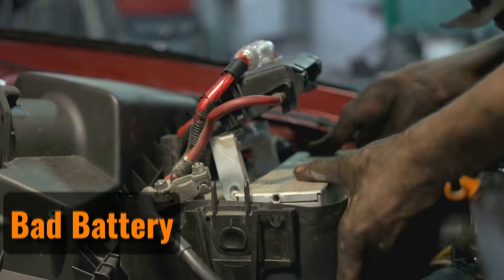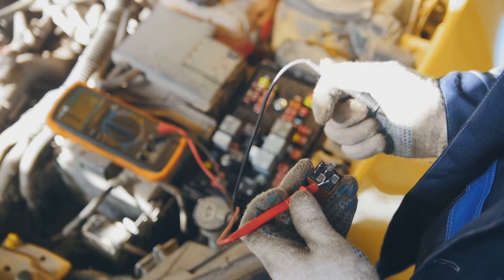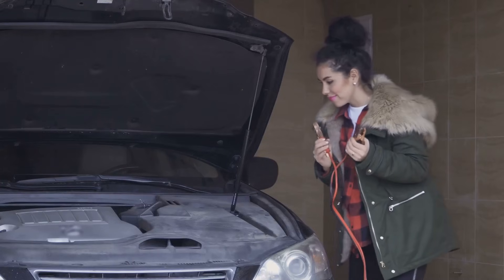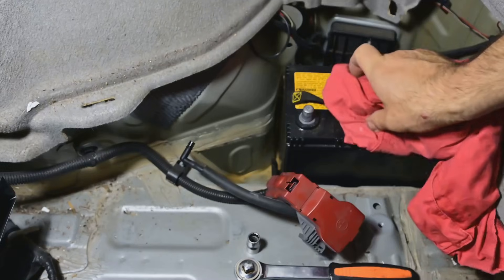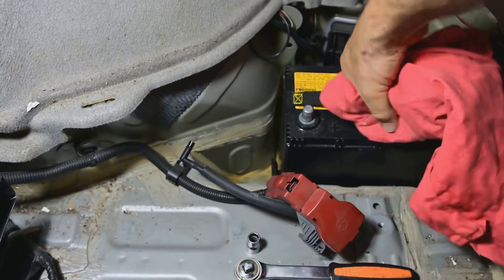Bad Battery. Car batteries don't last forever. Most of them work well for about three to five years. If the battery is too old, it might stop holding a charge or fail to respond to a jumpstart. In that case, the only fix is to get a new one.